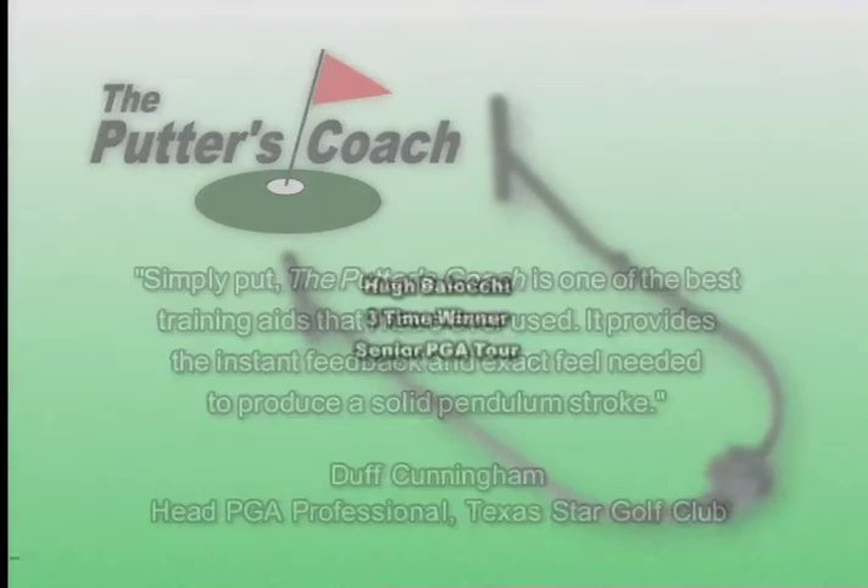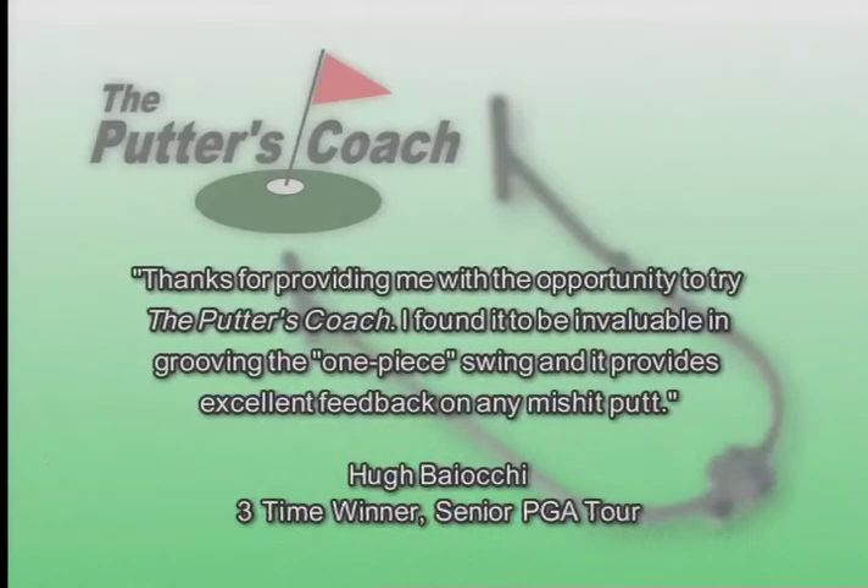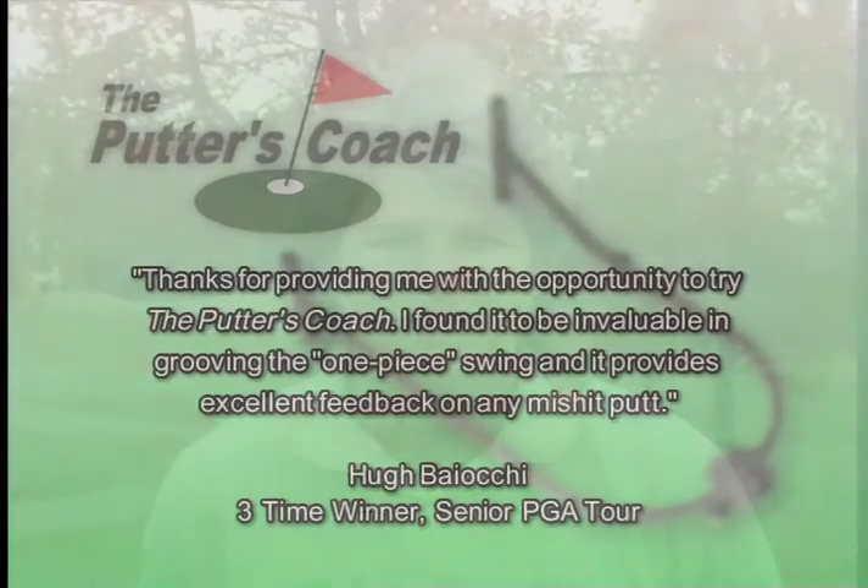Hugh Biocchi, three-time winner on the Senior PGA Tour, says: 'Thanks for providing me with the opportunity to try the Putters Coach. I found it to be invaluable in grooving the one-piece swing, and it provides excellent feedback on any mishit putt. I would encourage each person to get a Putters Coach — it's going to save you some strokes along the way. Get the Putters Coach and make more putts.'